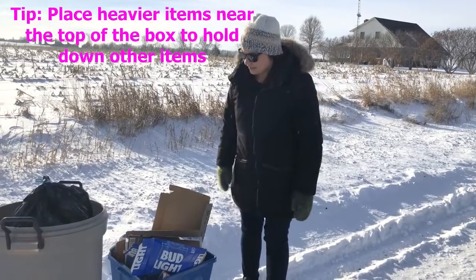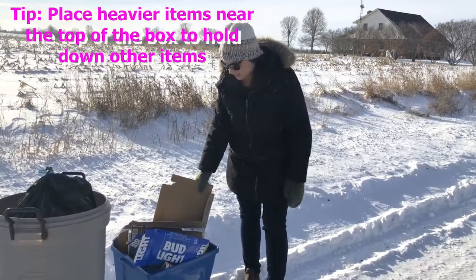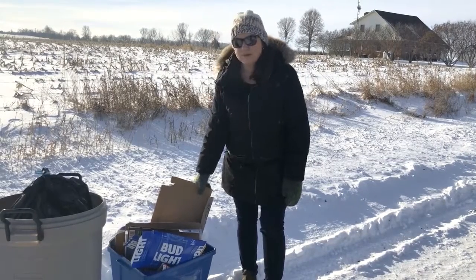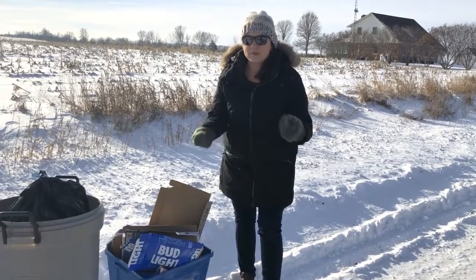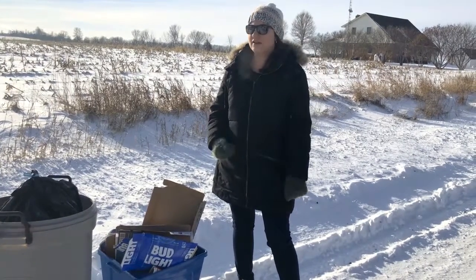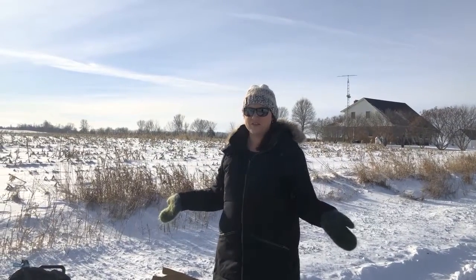To keep your recyclables from blowing in the street on windy days, keep your gray box items packed very tightly in the bin. If you have larger bundles, you can wrap them with a piece of twine, or for blue box recycling, you can put them in a clear plastic bag.